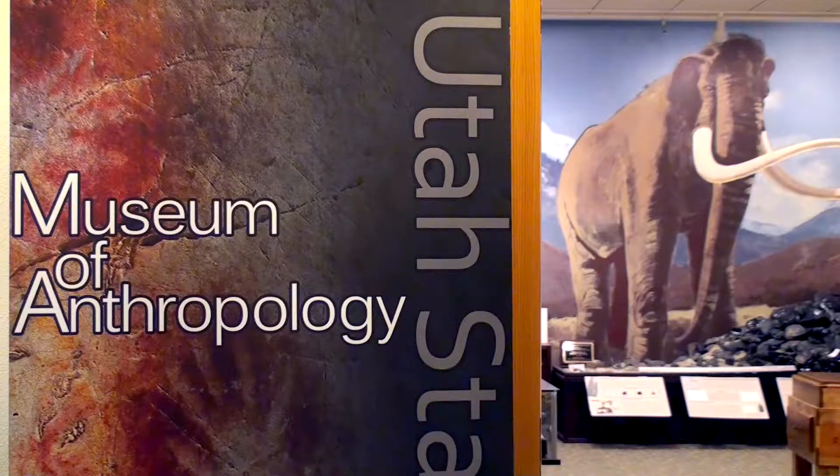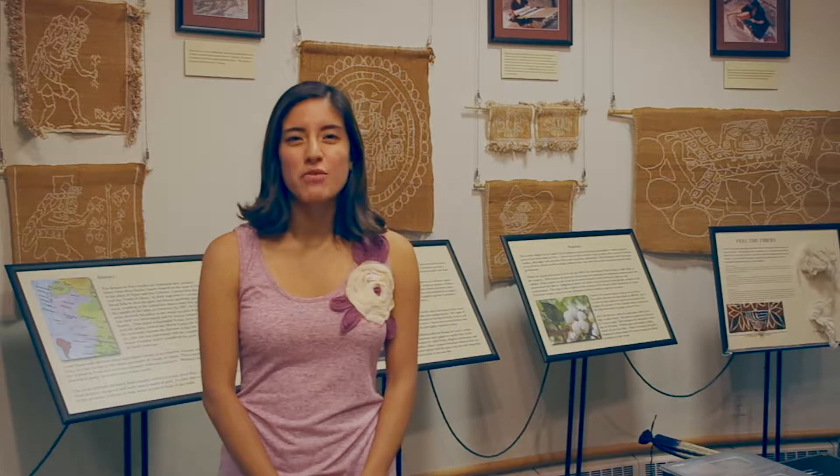Welcome again to the USU Museum of Anthropology. Today, I want to present to you our American Weavings Teaching Trunk, which is made possible through a grant from the Utah Humanities Council.